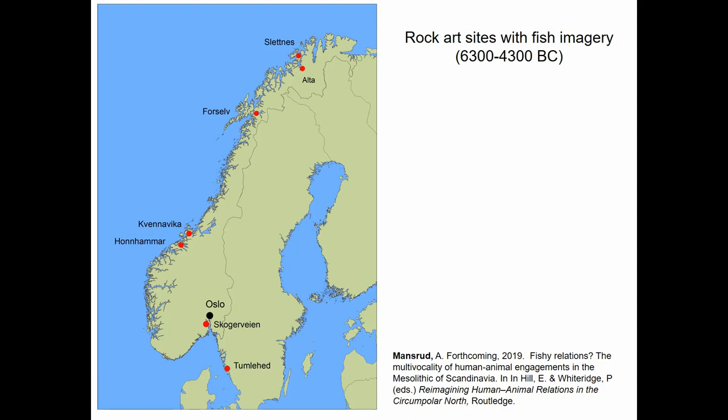What was on the mind of Mesolithic people? Animals. Animals are the recurring motive in Mesolithic rock art, and this rock art is almost always connected to water. But despite this, fish imagery is very exceptional. It is elk, reindeer and red deer which are the most frequently depicted animals.